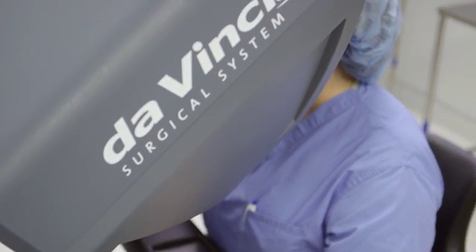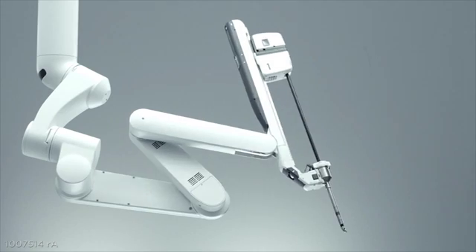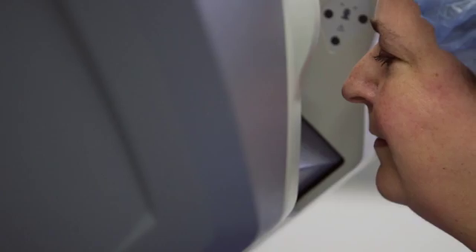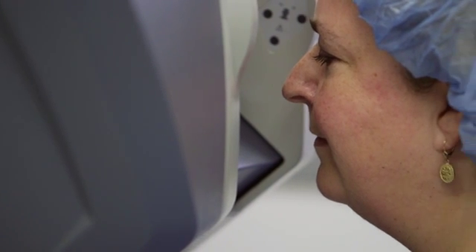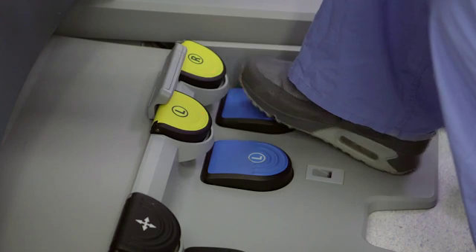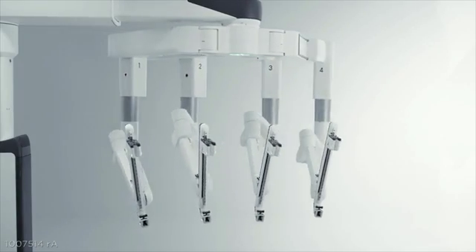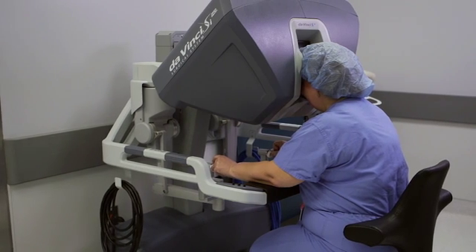The da Vinci robot allows us to magnify views, it allows us to see in three dimensions, and it allows us to get into spaces that would be very difficult in two-dimensional laparoscopy. This allows us to find individual vessels and treat bleeding versus treating entire pedicles of tissue that require more destruction.